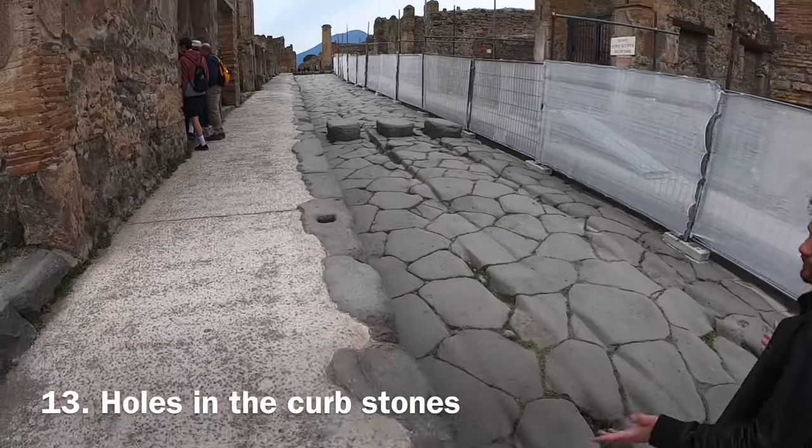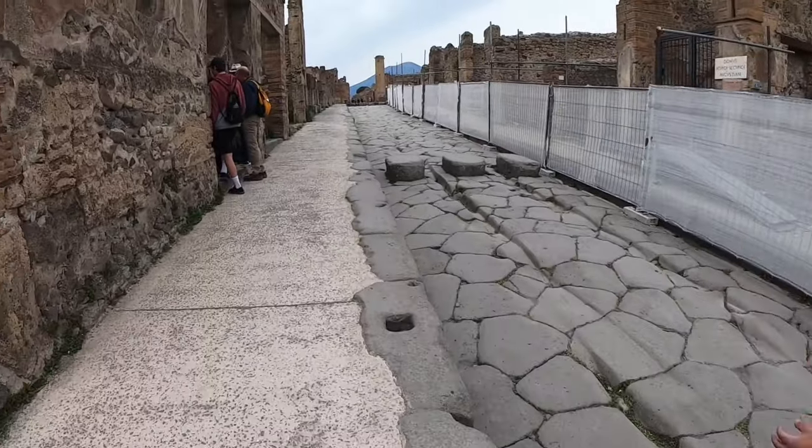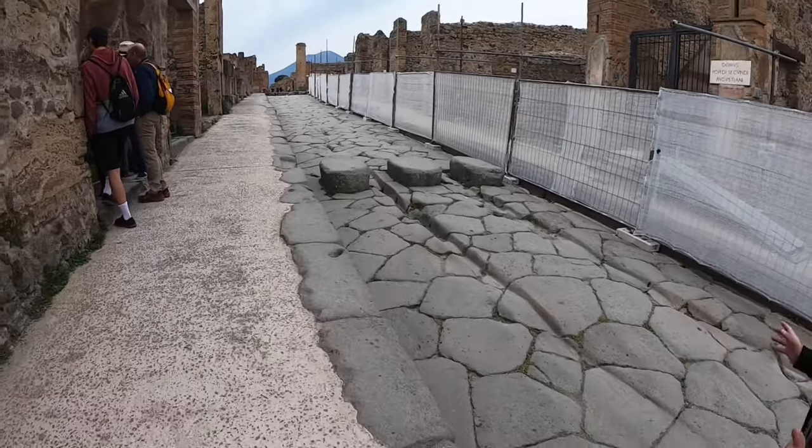As you walk up the streets you may spot holes in the curb stones. These were used to tie up donkeys and horses who pulled carts through the streets.